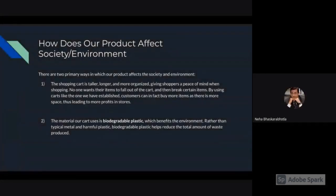How does our product affect society and the environment? There are two important ways. First, because the cart is taller, longer, and more organized, it gives shoppers peace of mind when shopping. No one wants their items to fall out and break. Customers can buy more items as there is more space, leading to more profits in stores. Second, our cart uses biodegradable plastic, which benefits the environment. Rather than typical metal and harmful plastic, biodegradable plastic helps reduce the total amount of waste produced.